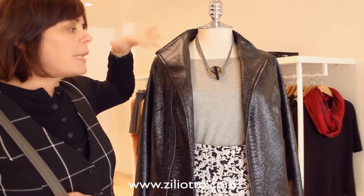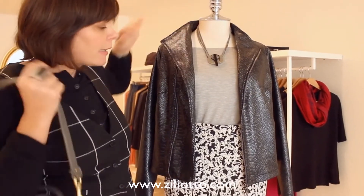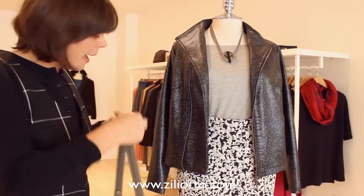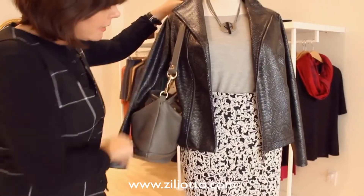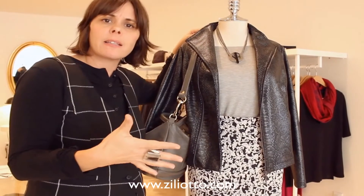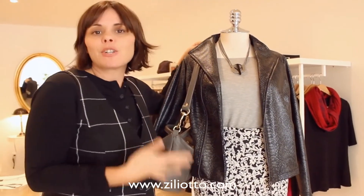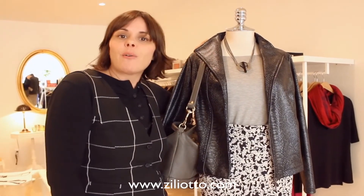I paired it with the eco sexy tee in gray, but really any top works — you could do black underneath, you could do white, it looks just as sharp. I added an Anne-Marie necklace and a beautiful opal bag. It looks gorgeous, is comfortable, and is warm, which is great as we're getting into the winter season.